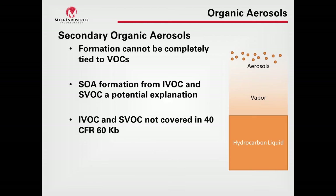We're controlling VOCs, but there are more organic aerosols in the atmosphere than can be attributed to VOCs themselves. Potentially, secondary organic aerosols can come from intermediate volatile organic compounds (IVOCs) or semi-volatile organic compounds (SVOCs), which are not covered under current regulations because they have a lower vapor pressure requirement. So we may have a gap in what's being regulated.